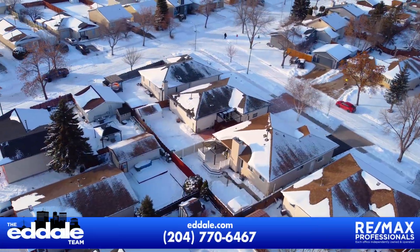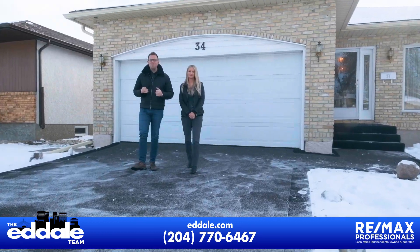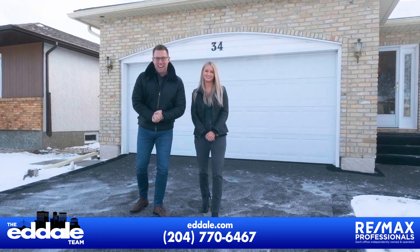Well, that's it for 34 Hood Avenue. If you have any more questions about this home, you can call Ed, Mike, and Stacey with RE-MAX anytime.